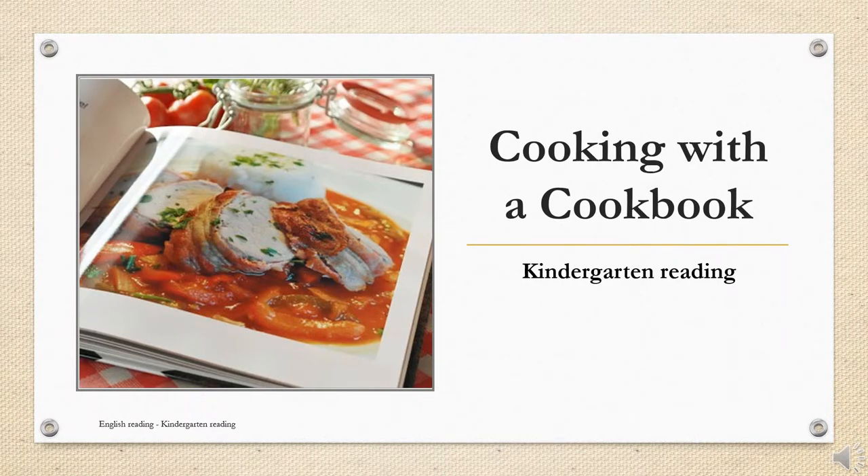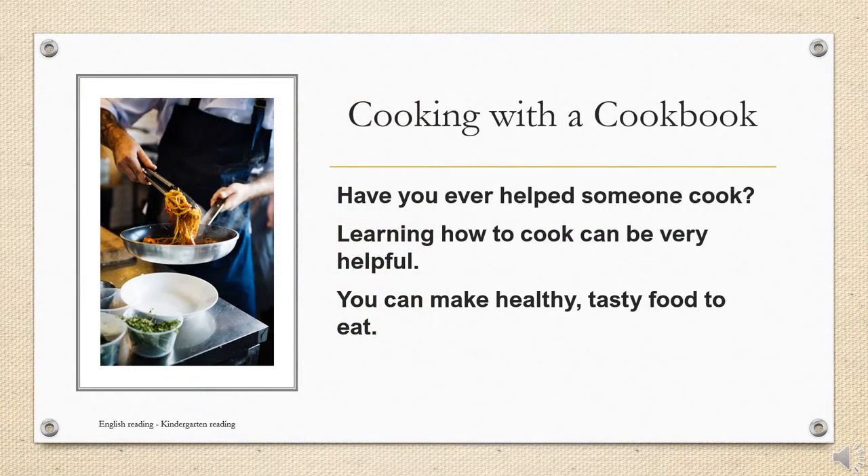Cooking with a cookbook. Have you ever helped someone cook? Learning how to cook can be very helpful. You can make healthy, tasty food to eat.